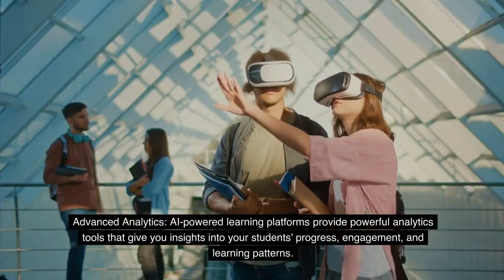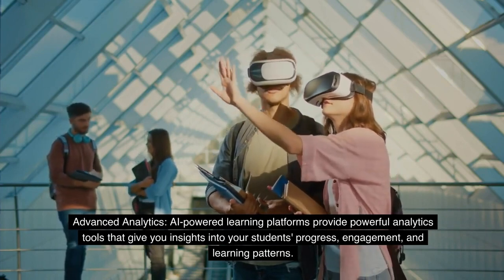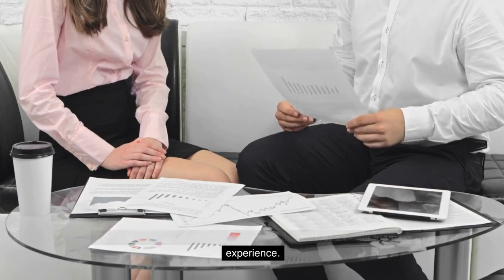Advanced Analytics: AI-powered learning platforms provide powerful analytics tools that give you insights into your students' progress, engagement, and learning patterns. This data helps you refine your courses and deliver a better learning experience.